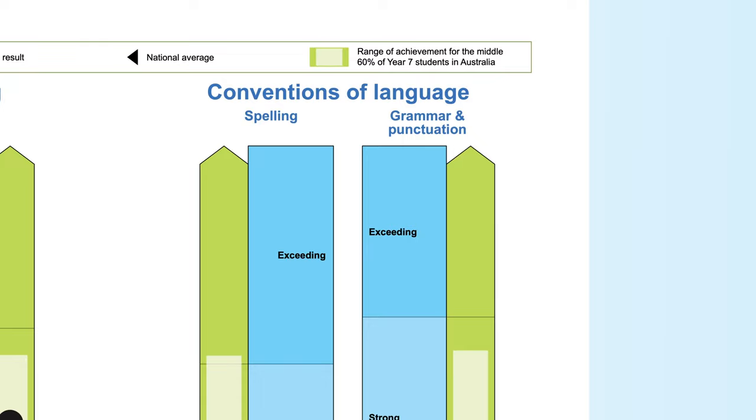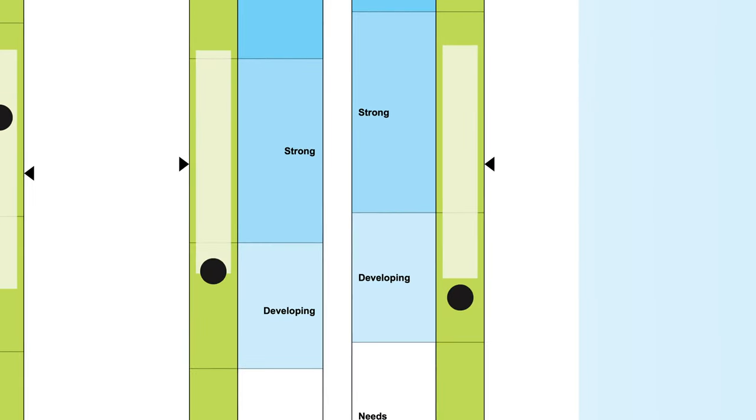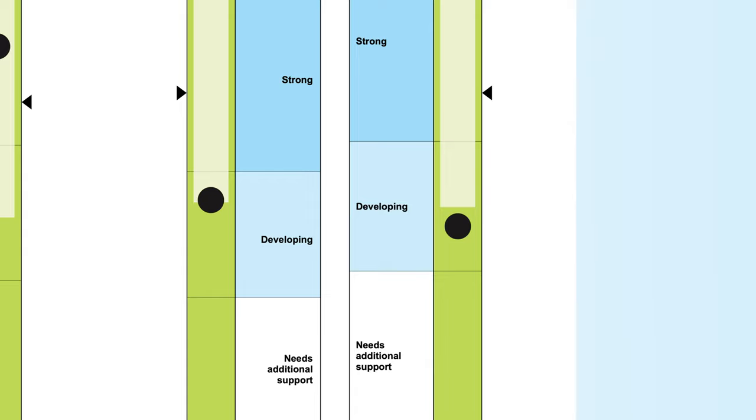Her results in spelling and in grammar and punctuation are in the developing categories, meaning she is working towards what is expected at her year level and highlights the need for more time and focus for Jessica in these areas for her to meet expectations.